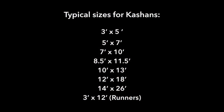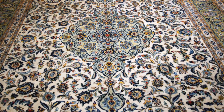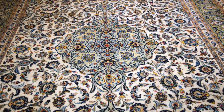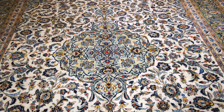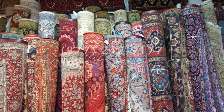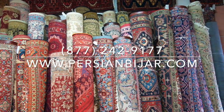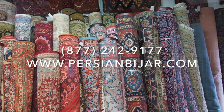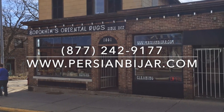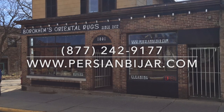Try any of my rugs on your floor. I pay UPS to bring it to you, and I pay UPS to bring it back if you don't like the rug. I do not need your credit card number. The majority of my rugs are from Iran — I consider them to be the best rugs in the universe. Please call me at 877-242-9177.